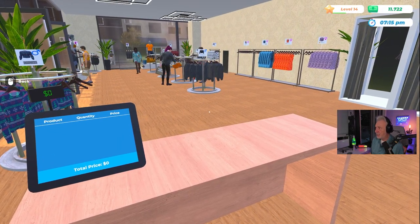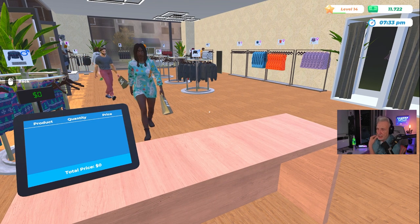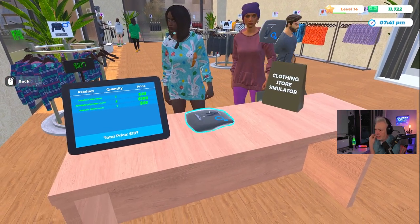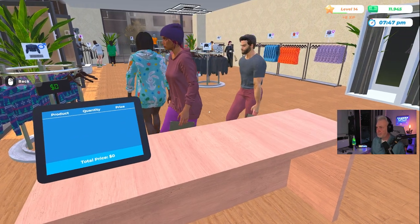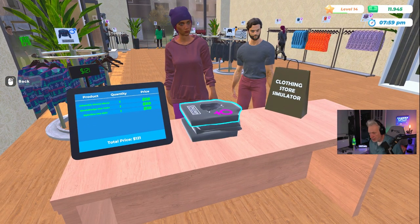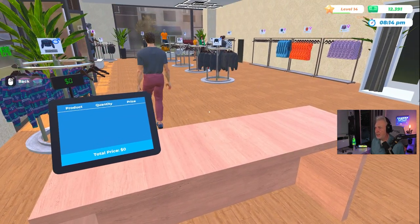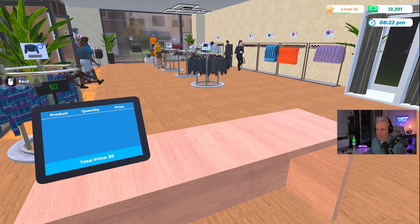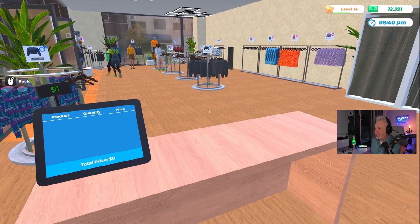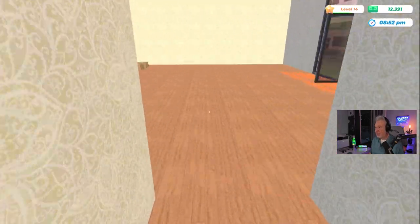We're closing in on the end of the day — raking in some nice money. That next license is probably going to cost us some money. Profit boss! We made $50,000 so far in our career here, folks — as a store manager. Just got that achievement. We ran out of those skirts. Let me see — I do have some of these skirts. Let's check if we're running out of anything else. Oh, the men's jeans — let me grab some.